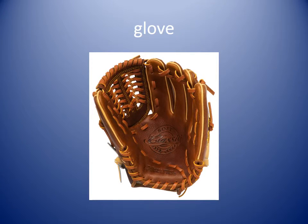Glove. This is a picture of a baseball glove — somewhat different than the glove you wear in the wintertime. This is a baseball glove. The player held the baseball glove on his left hand.